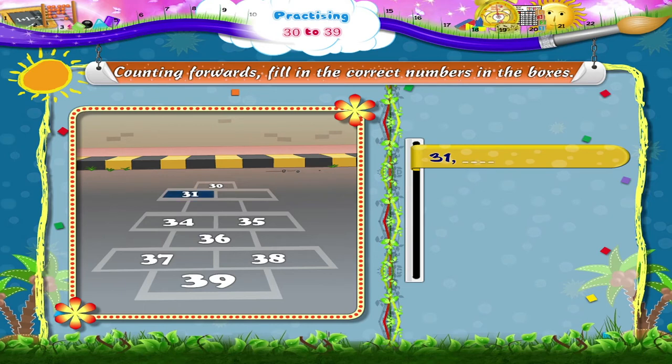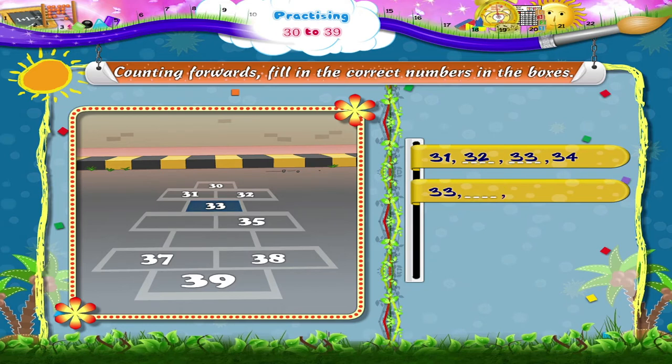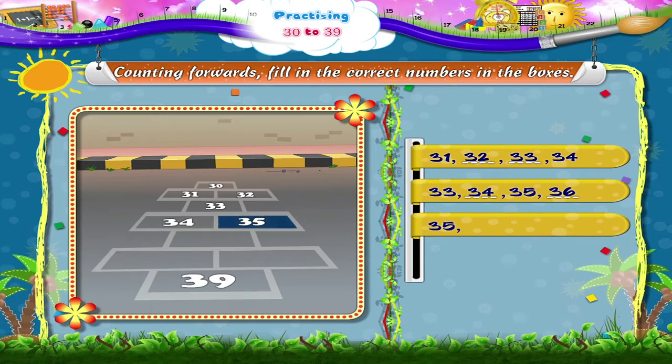31, dash, dash, 34. The numbers in between are 32, 33. 33, dash, 35, dash. 33, 34, 35, 36. 35, dash, dash, 39. The numbers in between are 36, 37, 38.